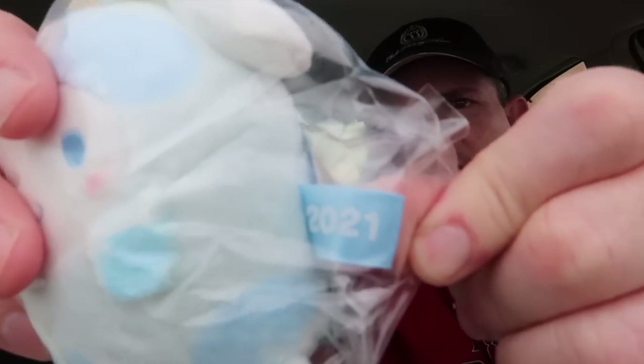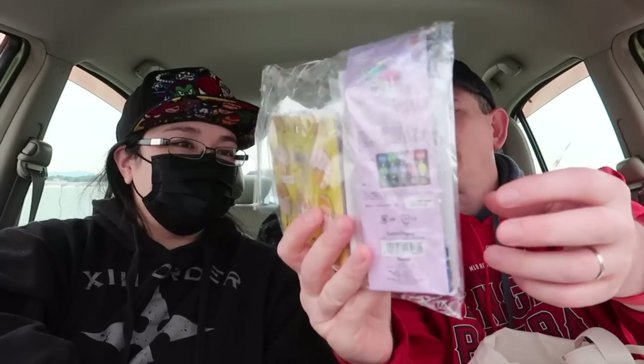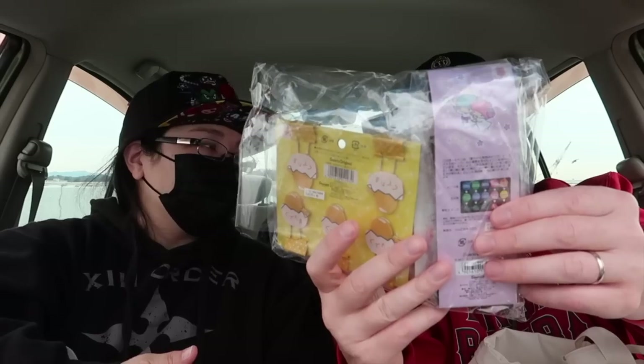How long have you been married? 2021. Nice. Wow, that's a lot of stuff in here — so this is all in the $20 bag. $20 for this whole bag. The bag alone is like $15 just for the bag. The plush, the little mascot — those go for almost $20. Let's see what we all got in here.